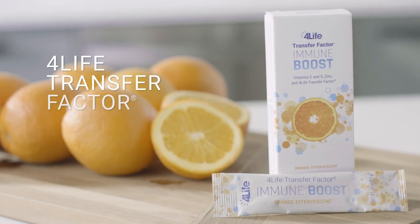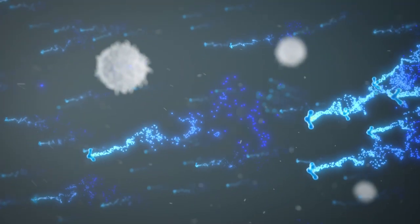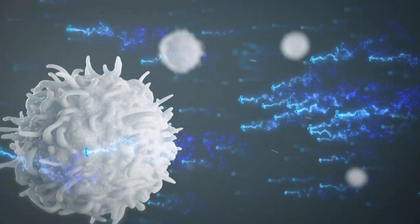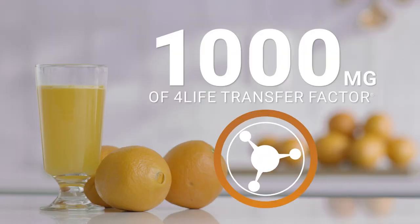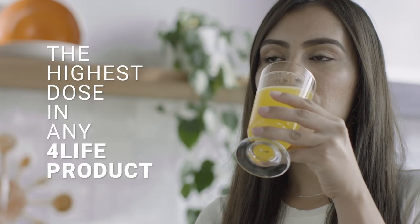Introducing 4Life Transfer Factor Immune Boost, for when you need to feel your very best. 4Life Transfer Factor Immune Boost provides a powerful kickstart to your immune system cells. Immune Boost features 1000mg of 4Life Transfer Factor, the highest dose of any 4Life product.